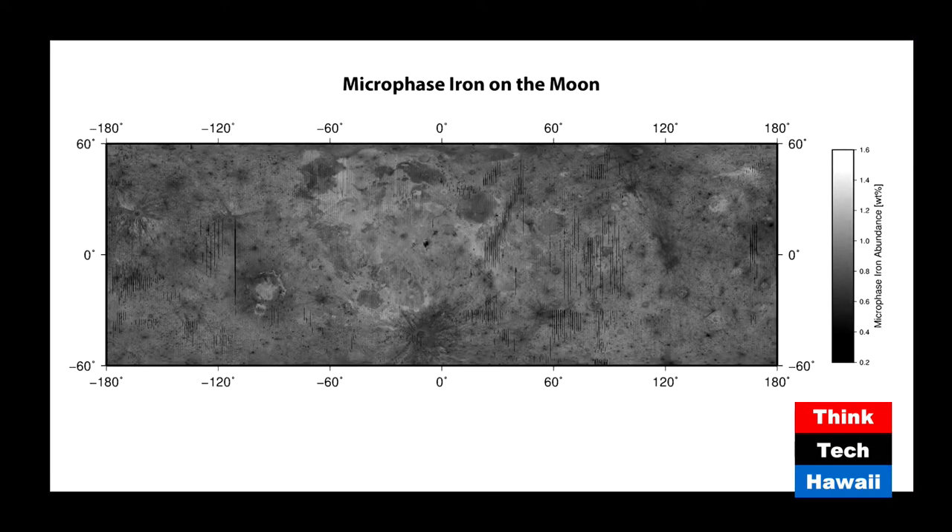Our next image shows microphase iron. What's the difference between nanophase and microphase? Microphase is the same idea but the iron particles are much larger — instead of being less than 100 nanometers, we're looking at iron particles greater than 100 nanometers. You can see the distribution between nanophase and microphase are different. For example, fresh craters with bright rays still stand out in both. But the mare looks a little different — in the microphase map, there are areas in the mare that are dark.